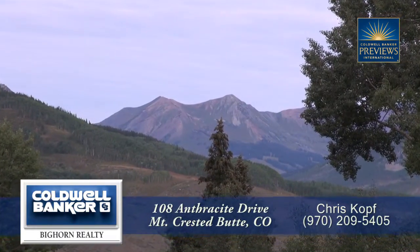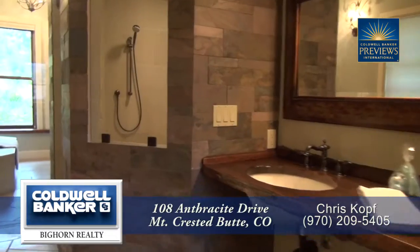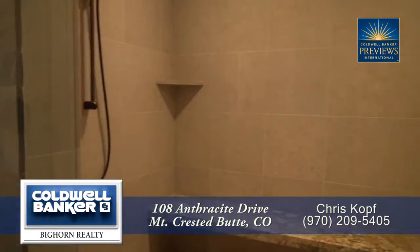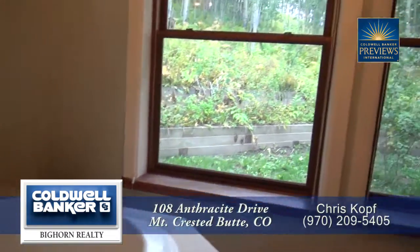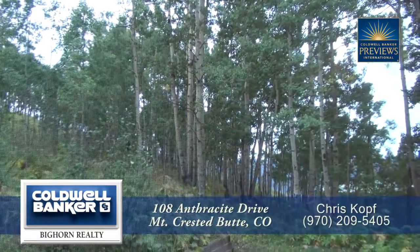From here, you have wonderful views of the Elk Mountain range. The five-piece master bath features dual sinks and an enormous walk-in shower with dual shower heads and jetted soaking tub, which is a great place to relax while looking out at the woods.